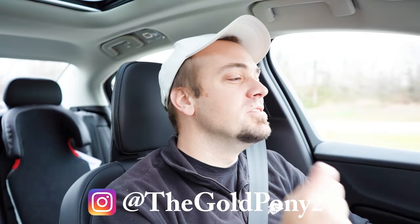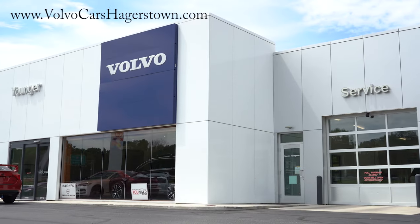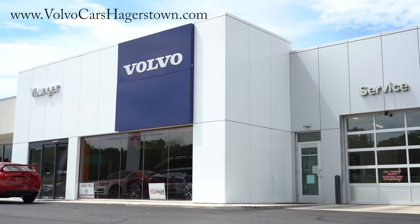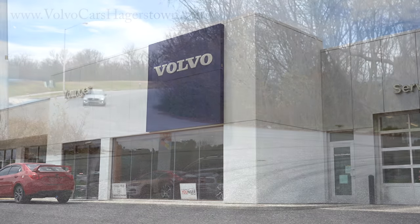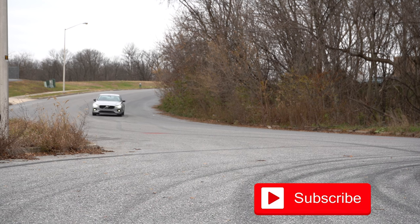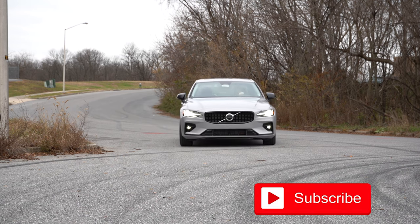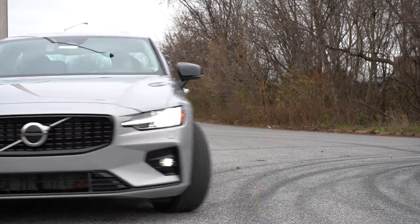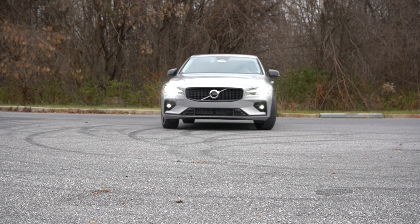Welcome back to the channel. I'm Gold Pony, your source for new car, truck, and SUV reviews on YouTube. Today we're in the brand new 2023 Volvo S60, courtesy of Younger Volvo in Hagerstown, Maryland. Check the link in the description for their inventory. This is a very good-looking sedan, and there are new trim levels and new themes for the 2023 model year.